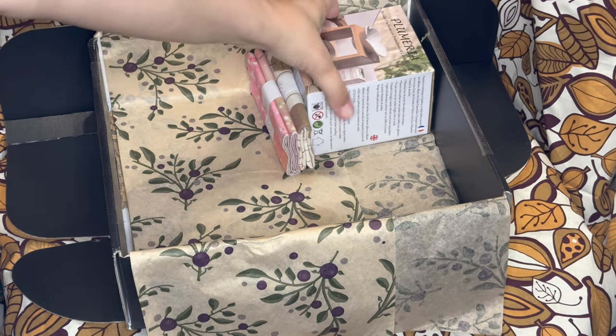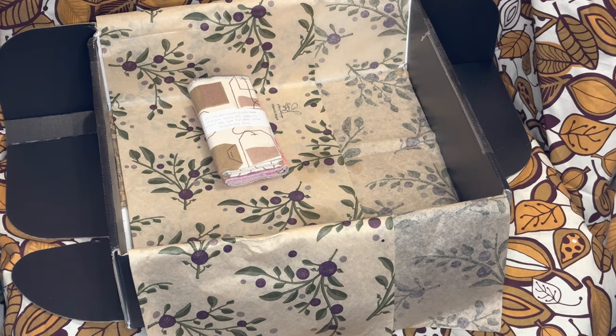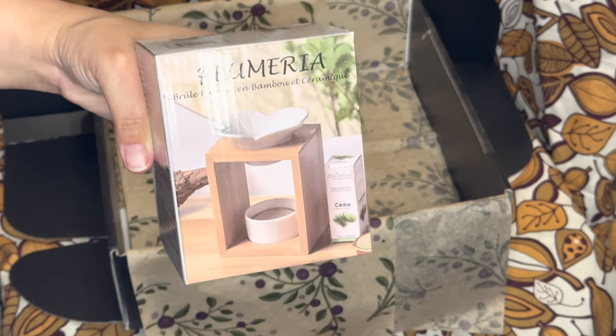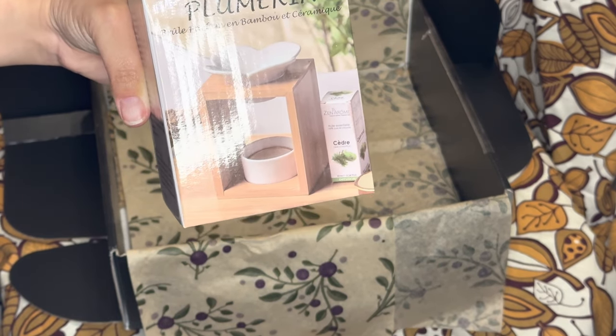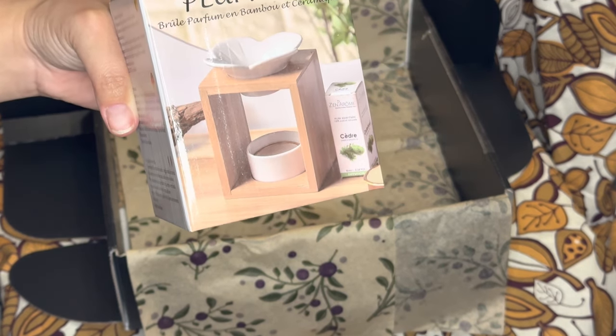We have two more things. Now I'm going to go with the one I know and save the last bonus surprise for the end. This one is epic — I really, really like it. So this one is going to be a warmer, and it's bamboo and ceramic. It's worth $25.